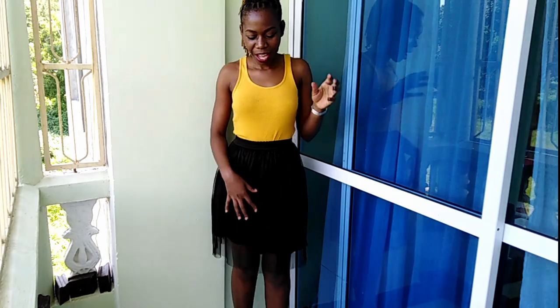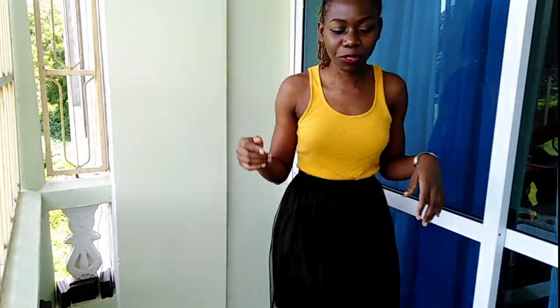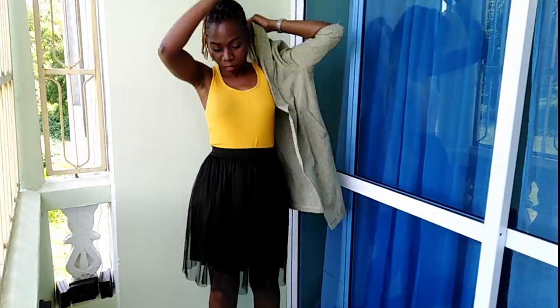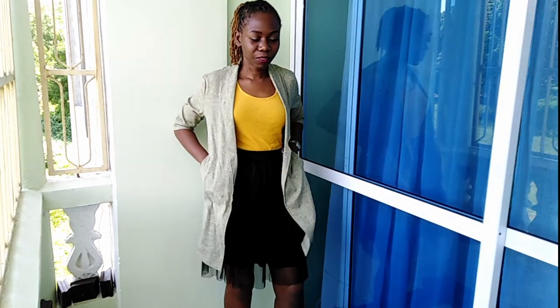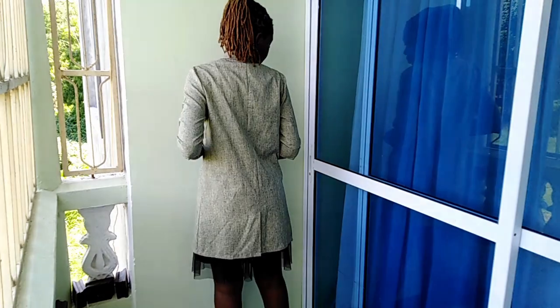This is my weekend look: a vest, a tutu skirt, and some animal print shoes. To make it look better, I'll put the dress coat on top. It's much better with the dress coat on top than without. This is how it looks on the back — it has a slit.